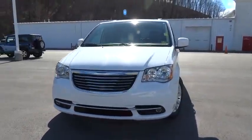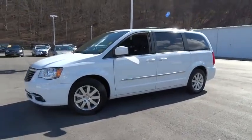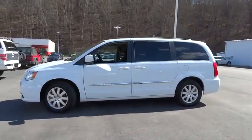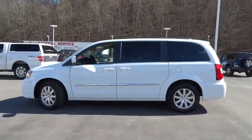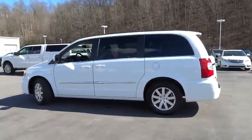2015 Town & Country. The Town & Country's V6 engine provides plenty of power while still providing the fuel efficiency you look for in a vehicle. Tow up to 3,600 pounds when your Town & Country is equipped with a towing prep package.